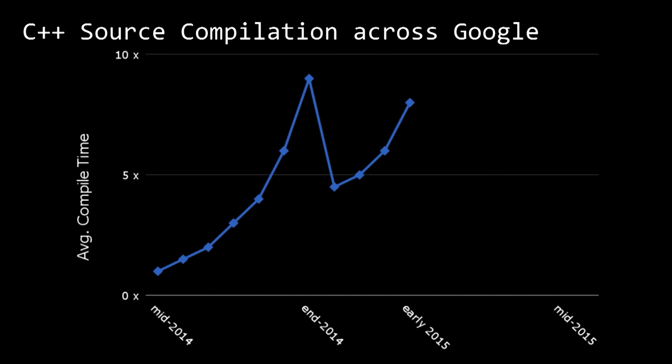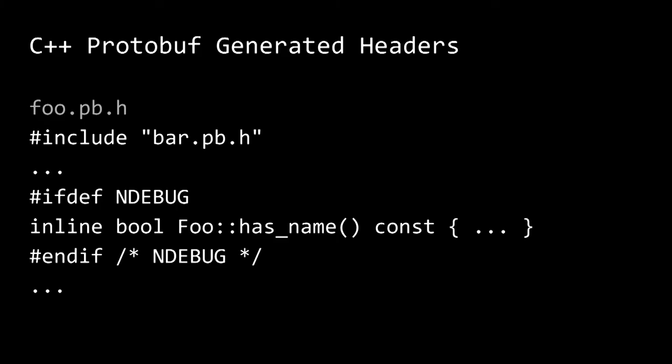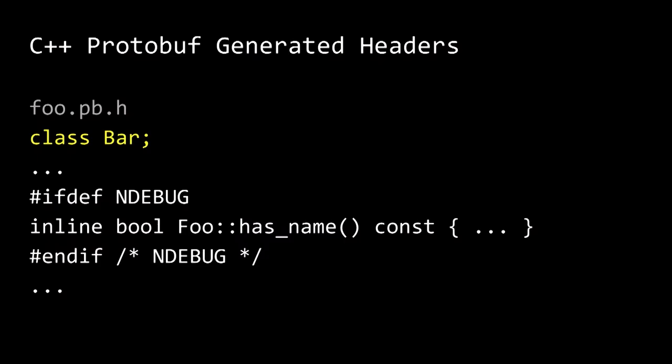Well, not so much. It turns out that in the couple of months after that, we discovered that build times were still going up like a rocket. So back to the drawing board. The problem is twofold: one is the size of the header files, and we sort of got that under control; but the other is the recursive includes, and that's still a problem. So we made a second change: instead of recursively including the header files from dependencies, we used forward declarations of the necessary symbols.